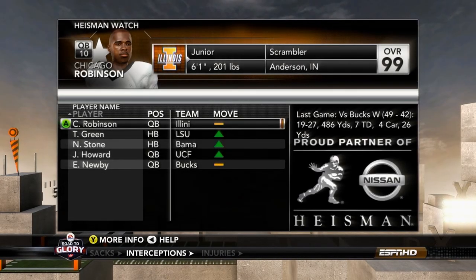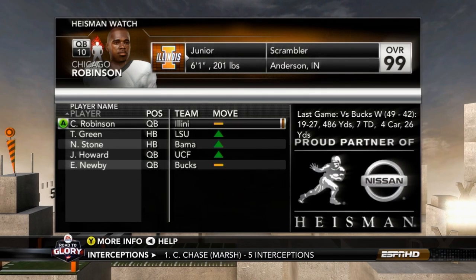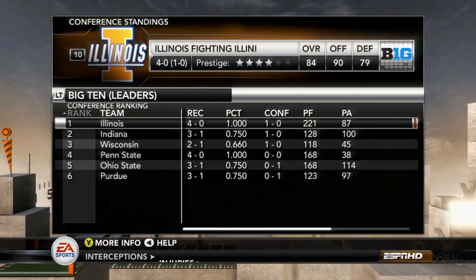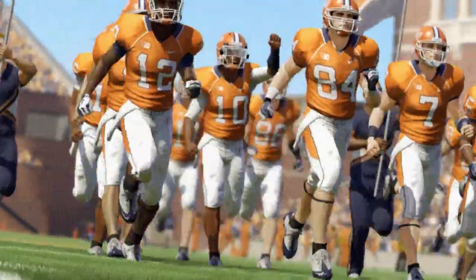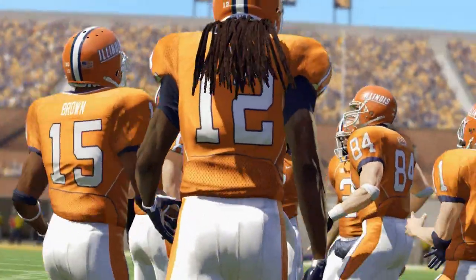After the first four games of the season, Chicago Robinson is still sitting atop of the Heisman watch list. Illinois is also a perfect 4-0 on the season, 1-0 in conference play and sitting at number 10 in the nation, as we head down to the field for our very first matchup this episode.